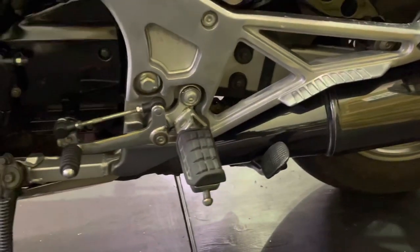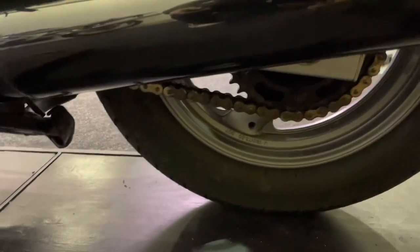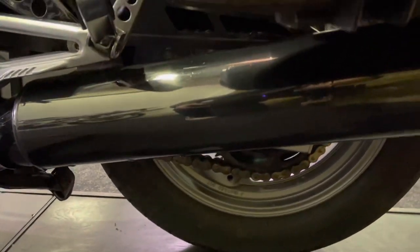Got the centre stand there as well, which is useful when you're adjusting the chain. The chain and the sprockets themselves — you can't really see in there, but they are in great condition. Likewise, the rear exhaust — the left-hand exhaust is in fantastic order. There are no marks on those at all.